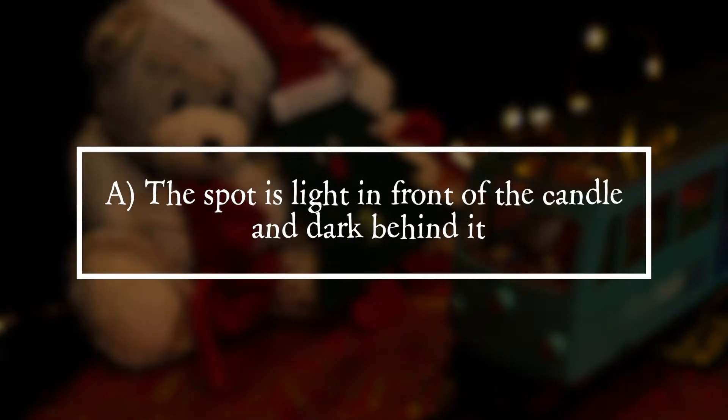Solution. The answer is A. The spot is light in front of the candle and dark behind it.